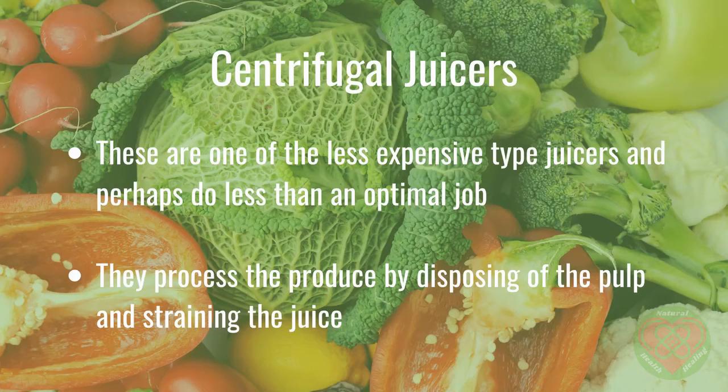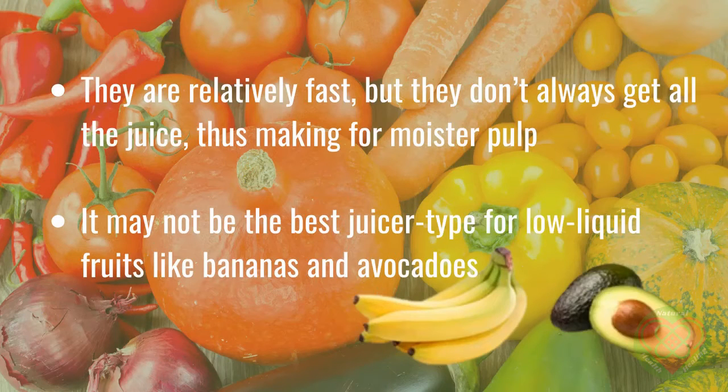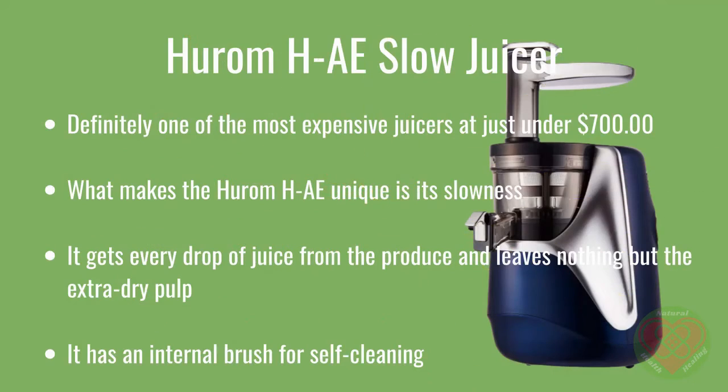Centrifugal juicers are relatively fast, but they don't always get all the juice, thus making for moist pulp. They may not be the best juicer type for low-liquid fruits like bananas and avocados. The Hurom H.A. Slow Juicer is definitely one of the most expensive juicers at just under $700.